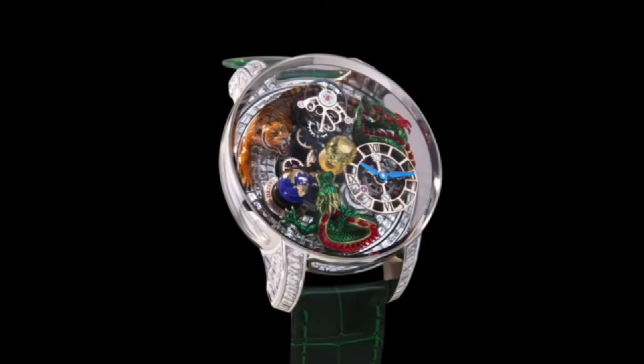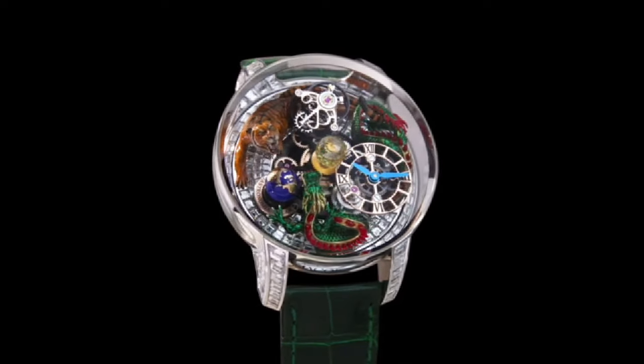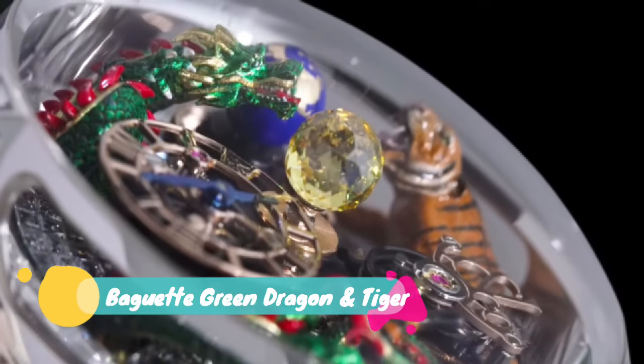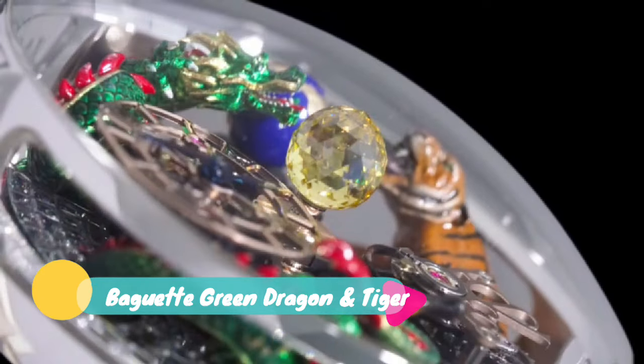Hello guys, are you looking for the best Jacob & Company Baguette Watches? Here we find the best baguette watches: Jacob & Company Astronomia, Solar Baguette, Green Dragon, and Tiger.